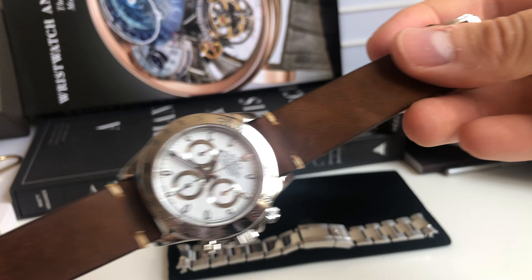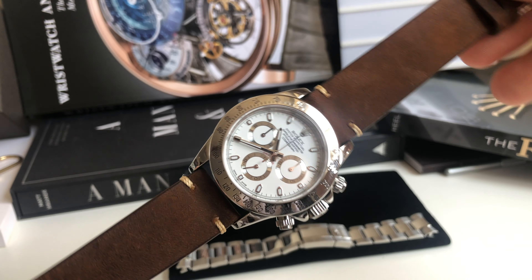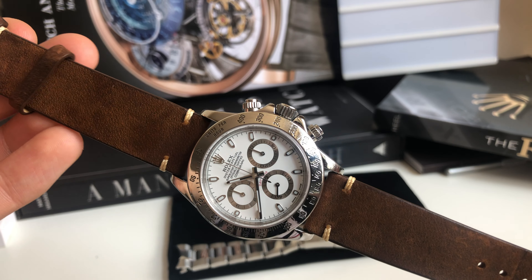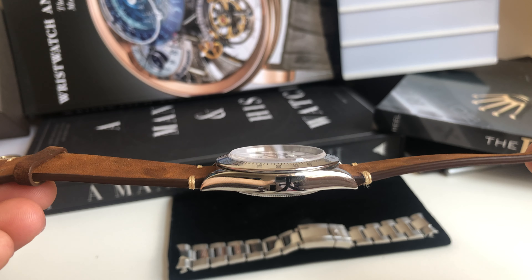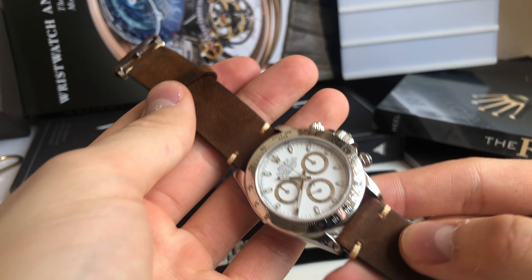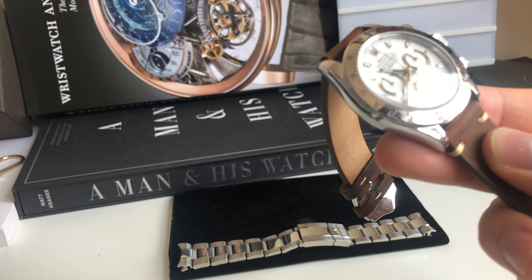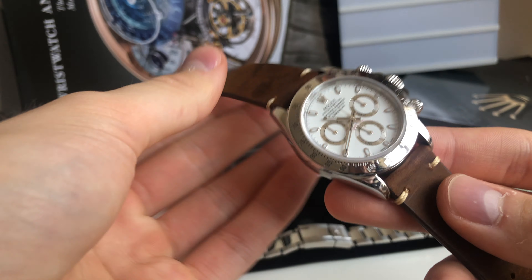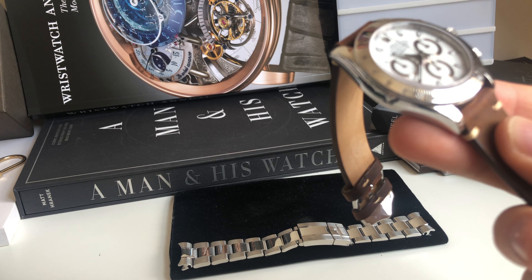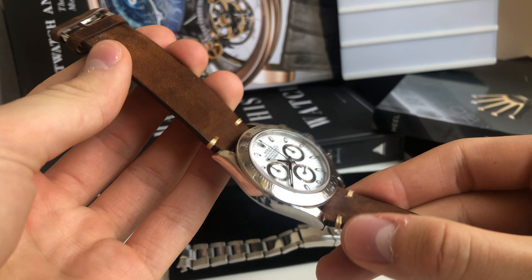I've just fitted a new strap for the Rolex Daytona — it looks brilliant. Let me know what you think about this combo; it's even more gorgeous than I planned. My plan for the three days: Friday today it's going to be the brown strap, Saturday the black strap, Sunday NATO, and Monday another NATO strap. That's my tactic for the whole trip.